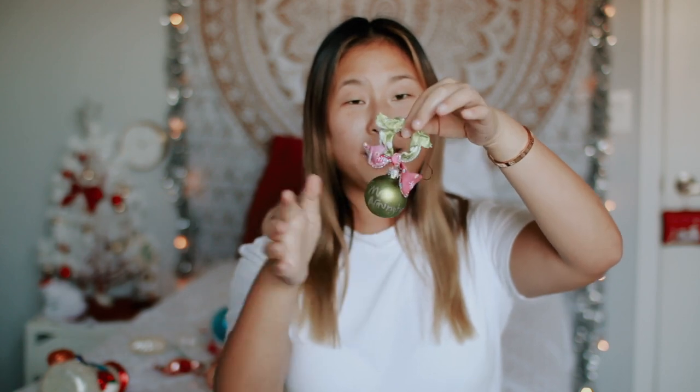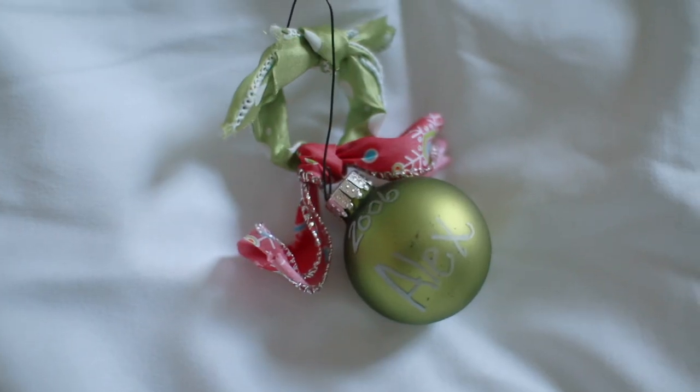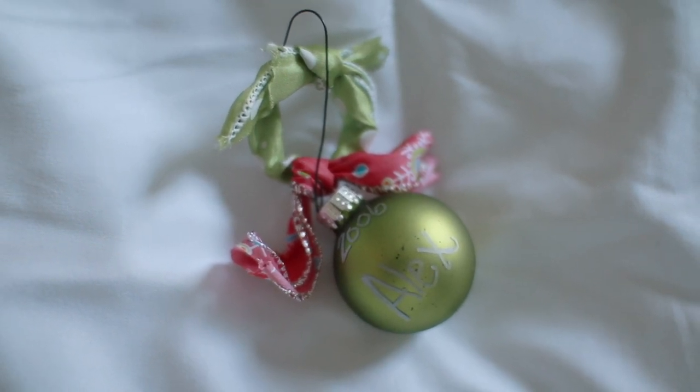The next ornament is probably one of my oldest that I've gotten as a child and one of my favorites. It is this little green mini ball with green ribbon and pink ribbon on it. It's from 2006 and it was from my fifth grade teacher's class. I don't know if she gave it to the entire class, but I got one and I've had it ever since. This is like the only present I really got from any teacher, so that's probably why I kept it. Fifth grade was probably my favorite year in school — I got all A's all year, it was just a good year.